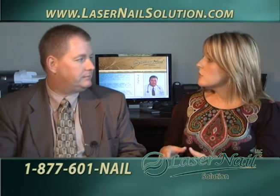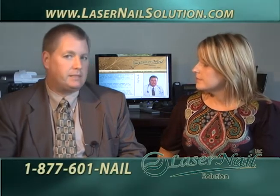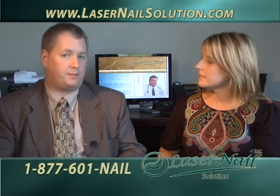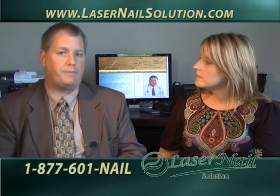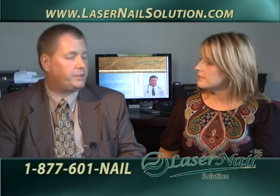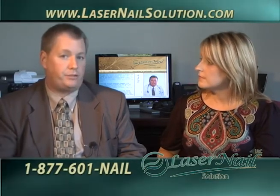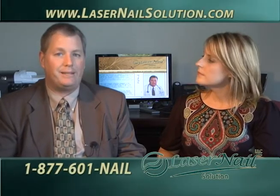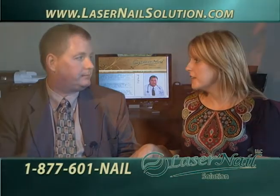Let's talk about affordability. Do health insurance plans cover this type of laser procedure? At this time, health insurance plans in the United States do not cover the procedure because it's considered cosmetic. But we try to make it as affordable as possible — we do offer payment plan options at no interest and do everything we can to make this as painless financially as possible.